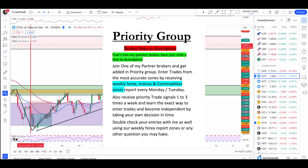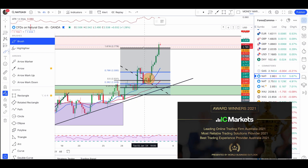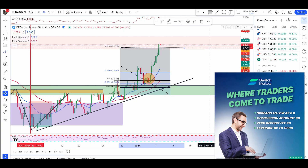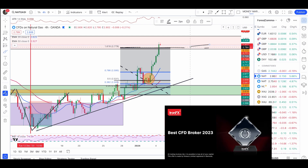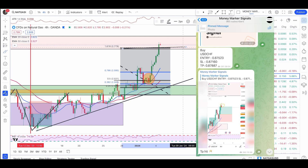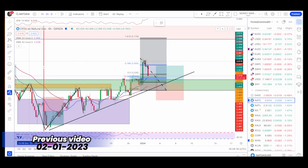What's up traders — a quick update here on natural gas, gold, silver, and crude oil. Starting with natural gas: the take profit at the Fibonacci retracement of 1.8618 has been hit, as I've been mentioning over the last couple of weeks. If you're managing it, you can manage it till this resistance or the 1.6180 retracement.